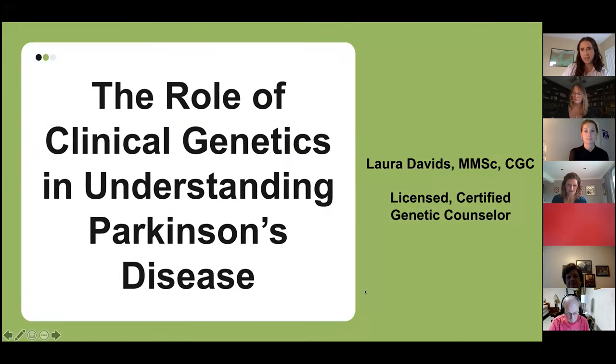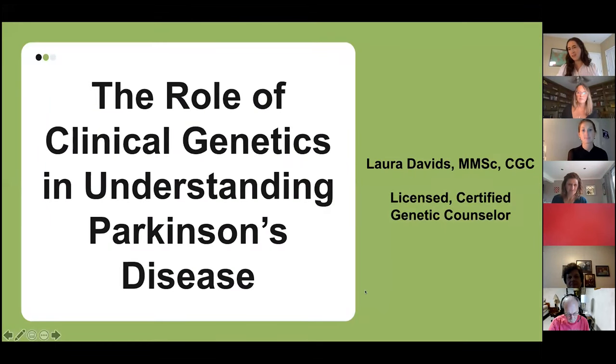Thank you so much for having me. I'm going to go ahead and share my screen so that we can get started. My name is Laura Davids. I'm a genetic counselor. I practice in Atlanta, Georgia, and today I'm here to talk to you about the role of clinical genetics in understanding Parkinson's disease.